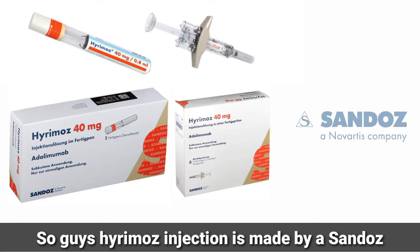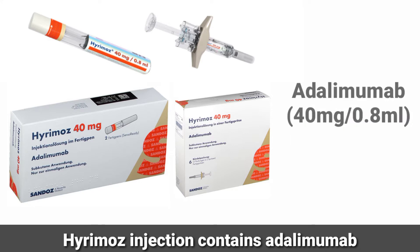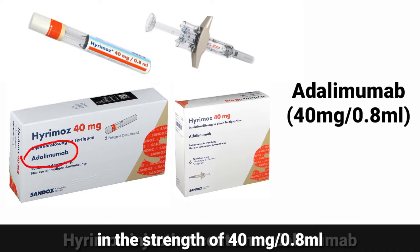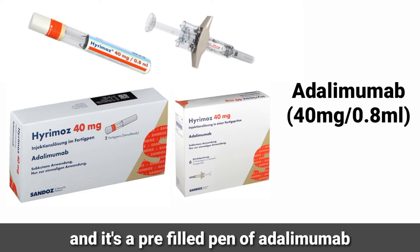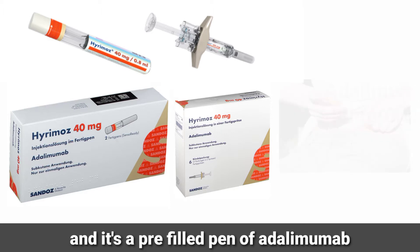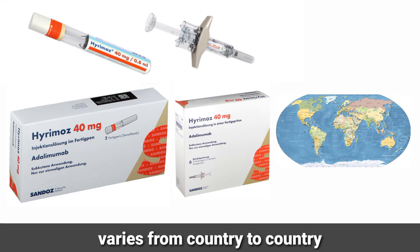Hirumab injection is made by Sandoz company and it's the brand name of Sandoz. Hirumab injection contains adalimumab in the strength of 40 milligram per 0.8 ml. It is a pre-filled pen of adalimumab which is injected subcutaneously. The price of Hirumab injection varies from country to country.